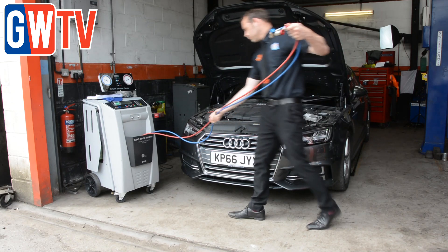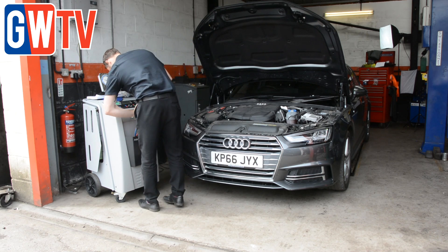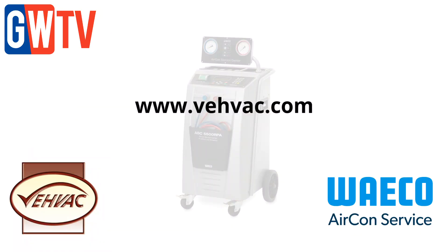Concluding his review, Erin has awarded the machine with a 4.5-star rating out of 5, adding that it's one he'd recommend to other garage owners. For more information about the machine, go to vivec.com.